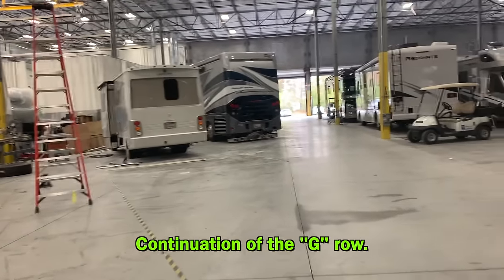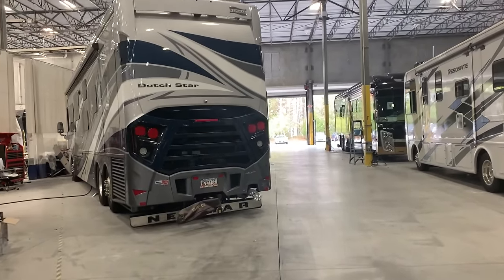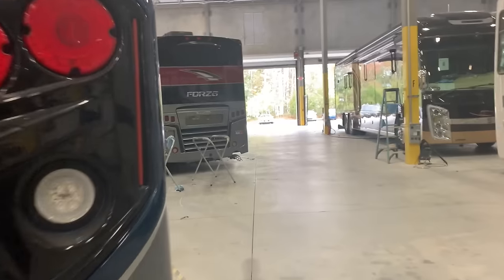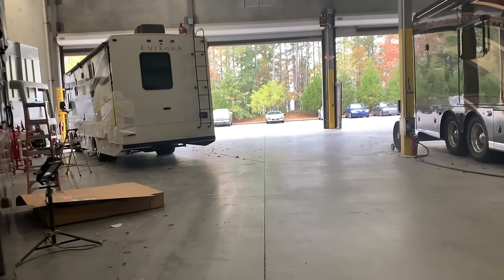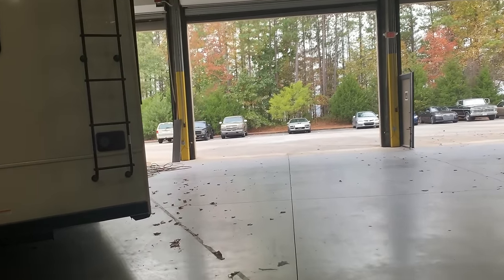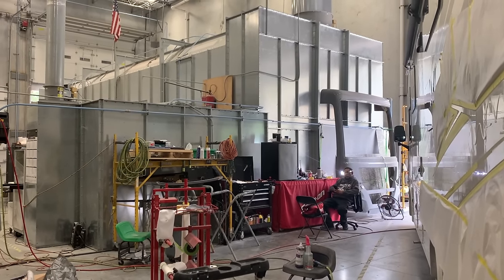Ultimately on the corner of the facility is the paint booth area — when you're finally ready to have the magic happen on your paint job. Just walking from one end of the building to the other width-wise — I need a sandwich and a soda already. Here's the paint booth — what an investment that's made to service their customers.